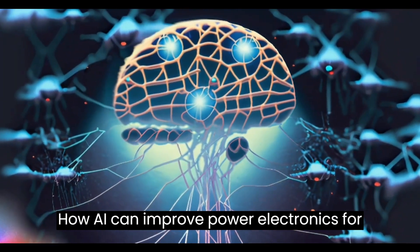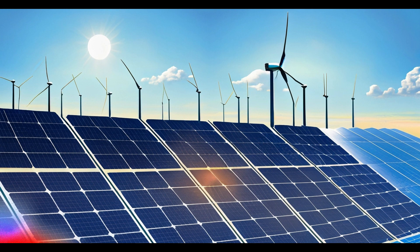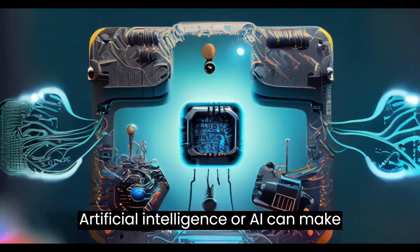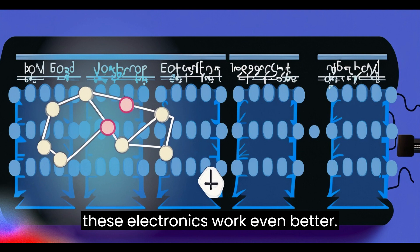How can AI improve power electronics for renewable energy in simple terms? Power electronics are used a lot in renewable energy systems. Artificial intelligence, or AI, can make these electronics work even better.